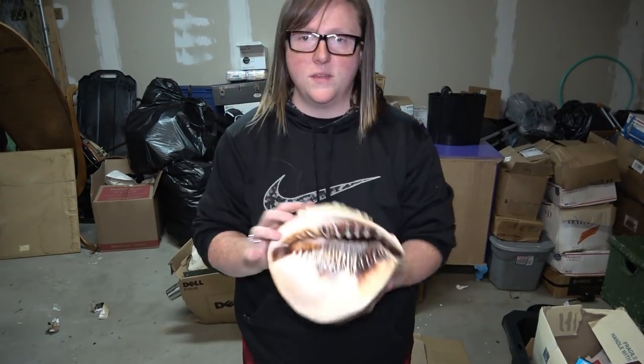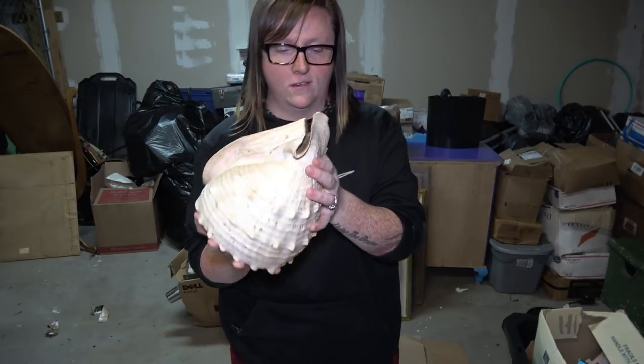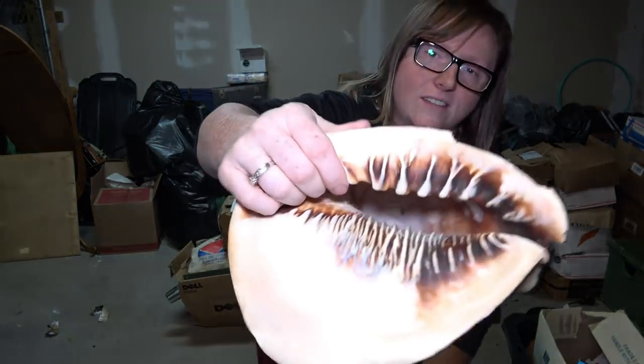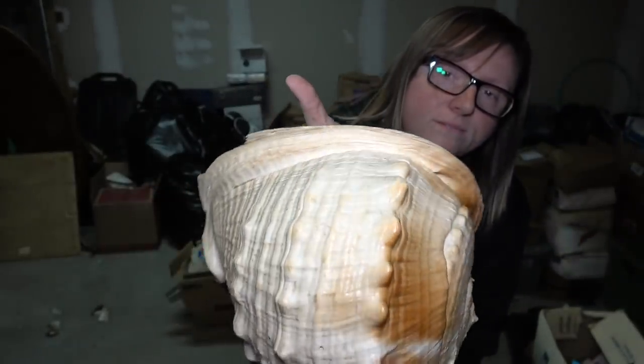Next we have the big shell - there's nothing in it but it is absolutely enormous. Here's a close-up of it. These are just costumes - set them aside.